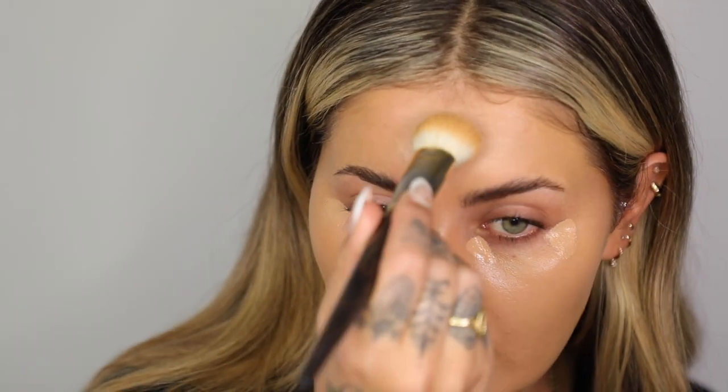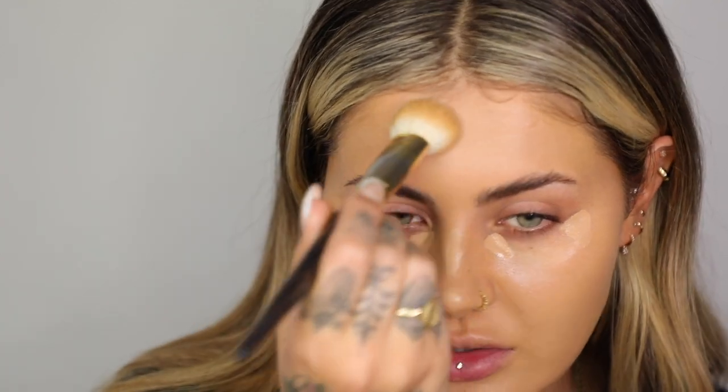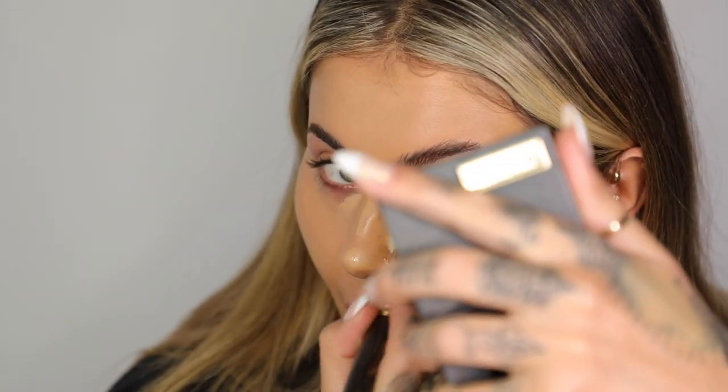I'm a combination skin type — a little bit oily, a little bit dry. If you have super oily skin, I would recommend going for something like the NARS Radiant Creamy Concealer, as it's slightly drier in texture. Because I know exactly what eye look I'm doing, I'm doing my base first. If you're going for something heavier that involves pigments or shimmer shadows, I would do your eyes first.